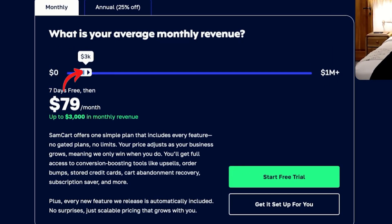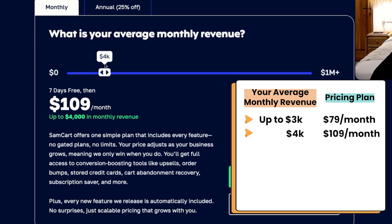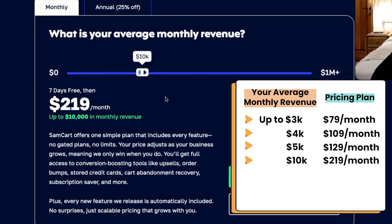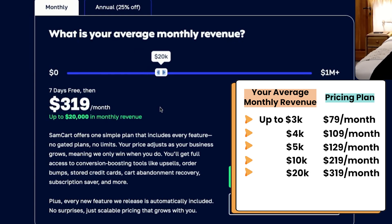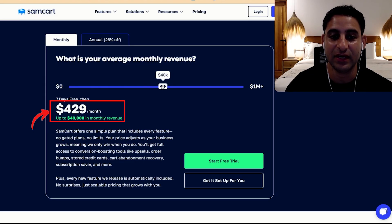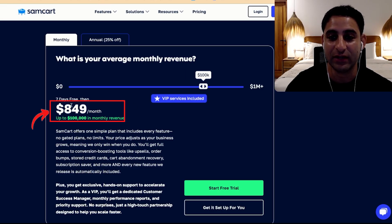As you scroll and increase your revenue, you'll get to $3,000 and it's still going to be $79. As soon as you hit $4,000 a month, you're going to be charged $109 a month. At $5,000 per month, you're charged $129 a month. At $10,000 a month — once you're at the six-figure mark per year — you'll be charged $219 per month. We're up to almost $500 per month at $75,000 a month, and when you earn $100,000 a month, you'll be charged $849 per month.